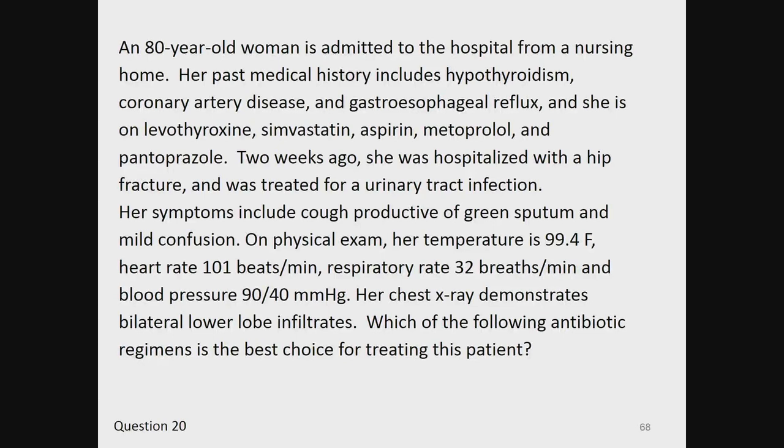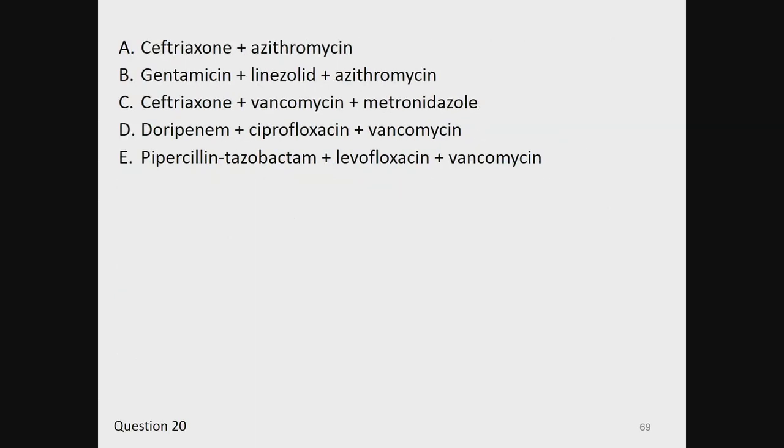A, ceftriaxone and azithromycin. B, gentamicin, linezolid, and azithromycin. C, ceftriaxone, vancomycin, and metronidazole. D, doripenem, ciprofloxacin, and vancomycin. Or E, piperacillin-tazobactam, levofloxacin, and vancomycin.